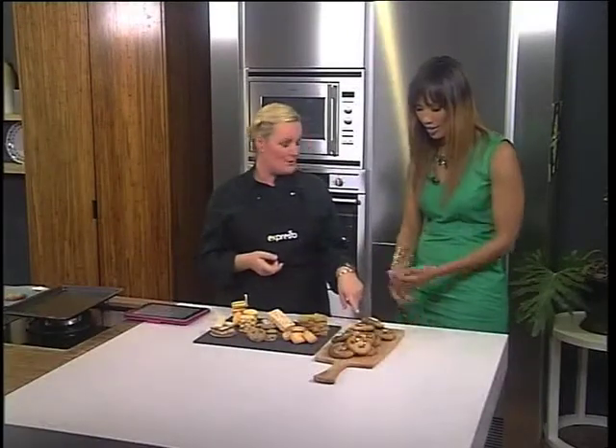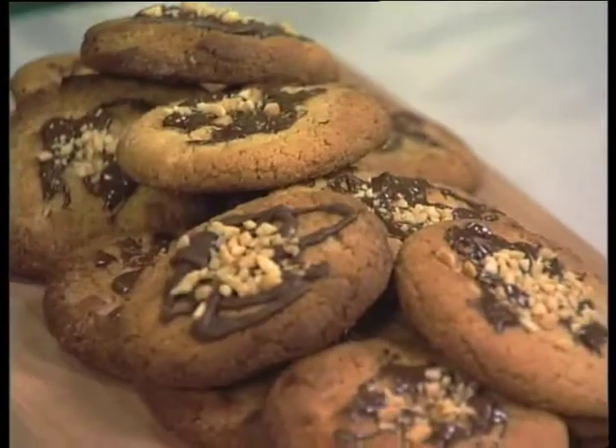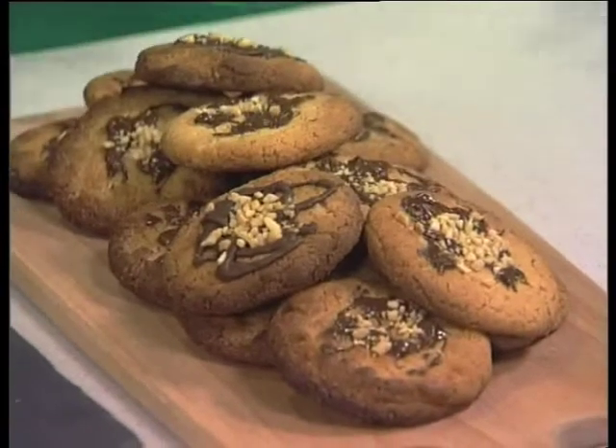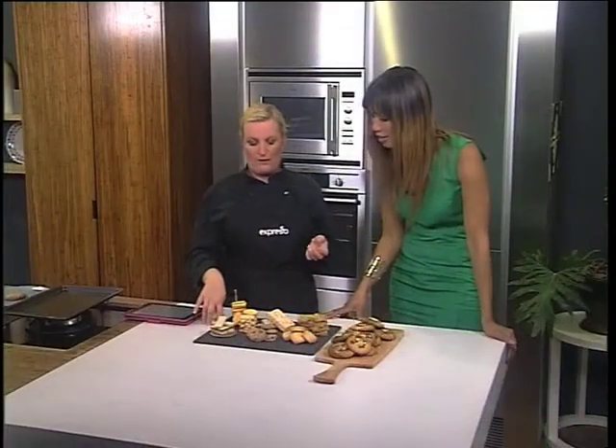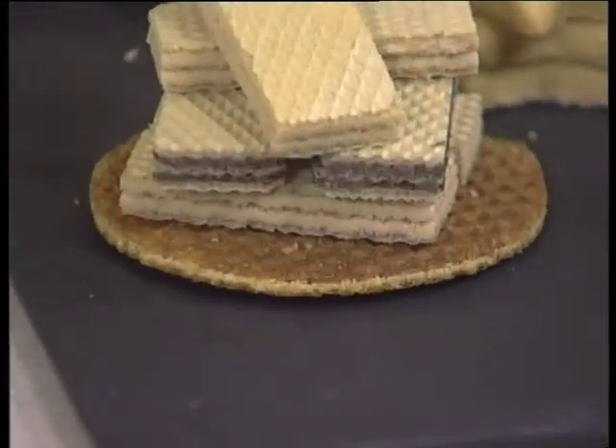Then we've got the peanut butter cookies we're doing later. Those are moulded — so you mould them into a ball, they get a shape on a tray and then get baked. And then we've got something called a pressed cookie, which is like a strip waffle or a wafer that's actually pressed into a shape when it cooks, so it gets a nice marking on it.